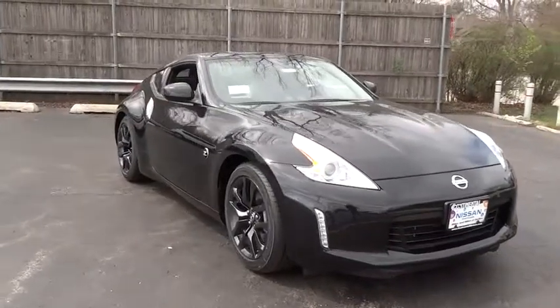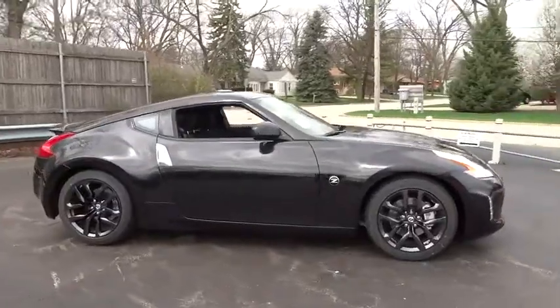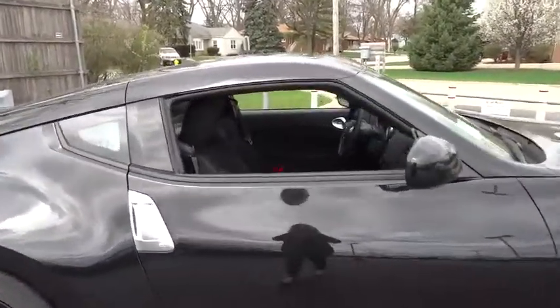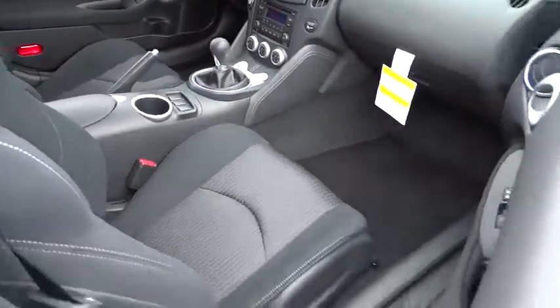The 2017 Nissan 370Z. With its richly crafted driver-obsessed cockpit and the world's first synchro rev match manual transmission, the lower, wider, lighter Nissan Z is in a class all its own.